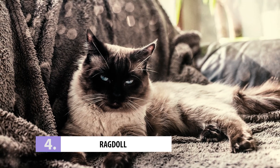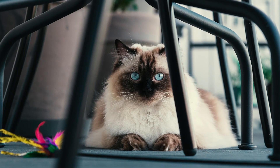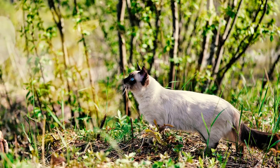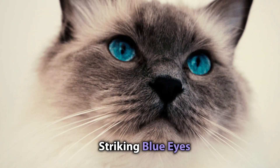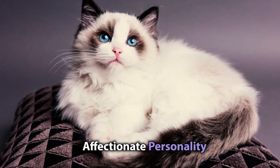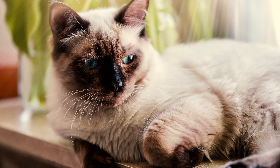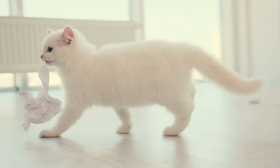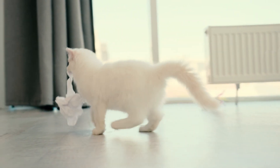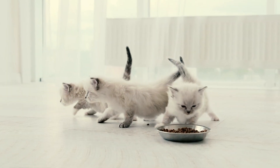Number 4: Ragdoll. As the most popular breed for the fourth year in a row, it's no wonder the Ragdoll is highly sought after — striking blue eyes, a soft and silky coat, and an affectionate personality. Priced around two thousand dollars, Ragdolls are kidnapped way too often. With their widespread popularity, thieves can easily resell them for a fortune, so keep an eye on your feline friend.